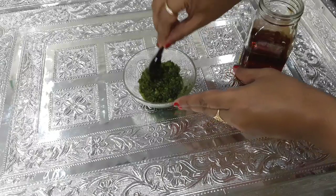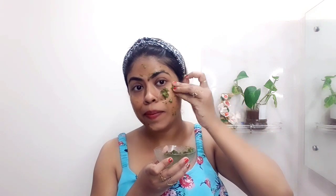Before applying, I used my face pack first. This face pack is easy to apply with your fingers. If you are adding besan (gram flour) or multani mitti to it, you can use a brush instead.